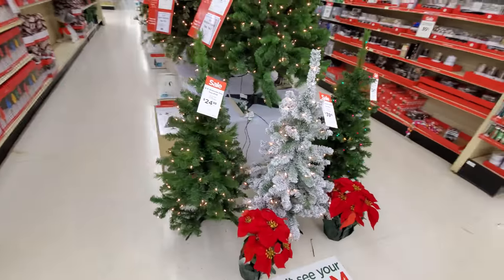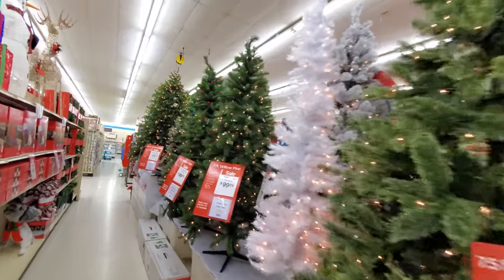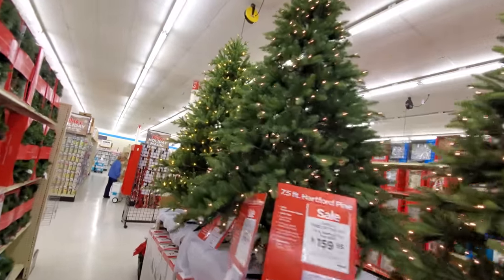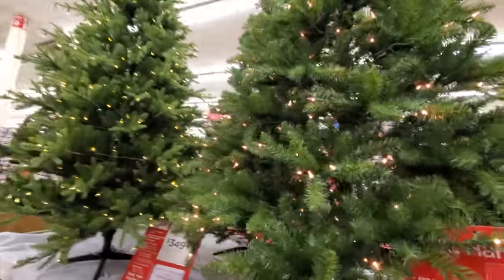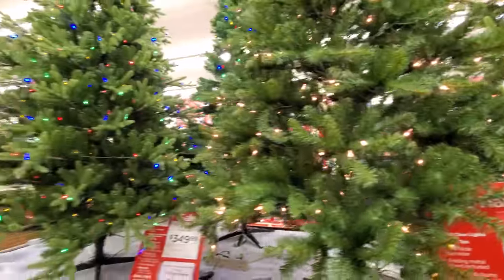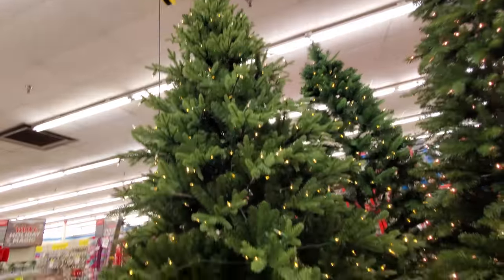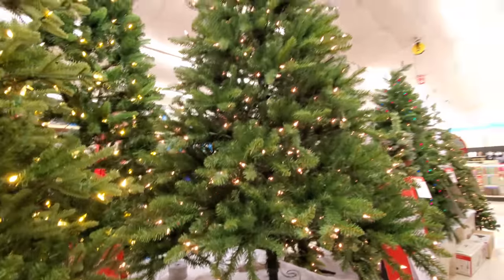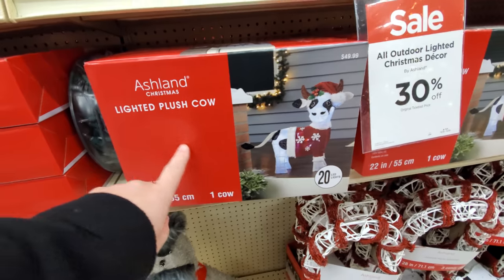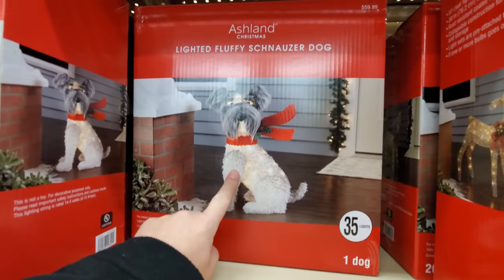A couple more smaller ones here. And I think I already said the thing I don't like about pre-lit trees. I mean, I love them, they're easy. But the thing I don't like is when the lights go out — the way that they're attached to the branches all the way in — you just end up with ugly dead lights on your tree, even if you wrap more lights around them. What the heck is this? A lighted plush cow. A lighted standing fawn. A fluffy schnauzer dog.